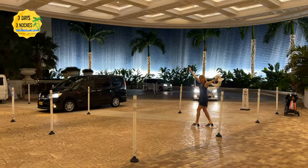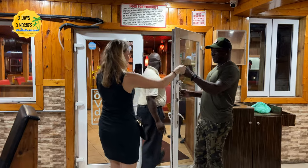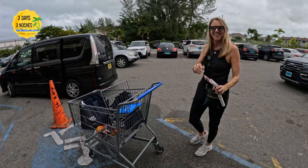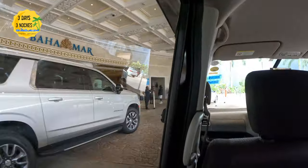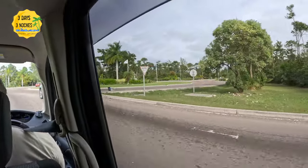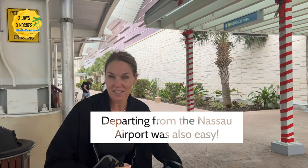We actually went off the resort one night — we went to the fish fry and Elkin took us. I felt very safe because Elkin was born and raised in Nassau and he knows where to take you and where not to take you; he's been in the transportation business for years. I'm going to do an entire separate video about our stay at Baha Mar. We took an amazing excursion and were only there for two nights but had an amazing time. I'll put the Viator link to Elkin's Taxi Service in the description. The biggest question I always get is how much did it cost — from the airport to Baha Mar with a stop, you can expect to pay around $50 for two people.